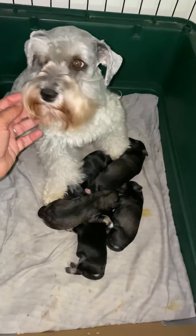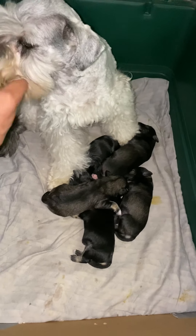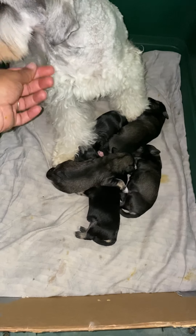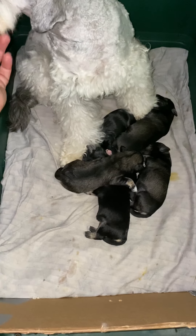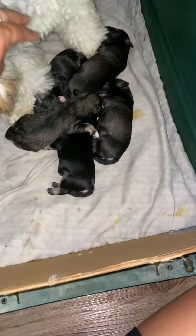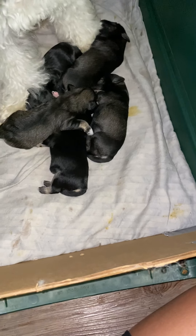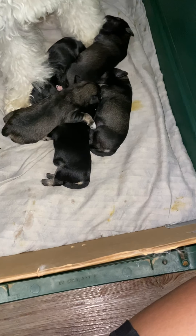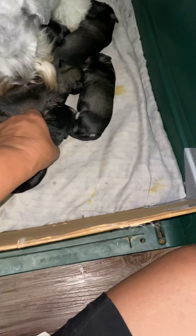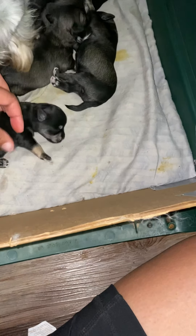It's a little dark in here — your eyes are glowing! So this is the Dusty Sonic litter. They are six days old, five puppies in the litter, and there are three girls and two boys. They are either salt and pepper or black and silver. Let's start with the black and silver — I believe there's one black and silver female and one black and silver male.